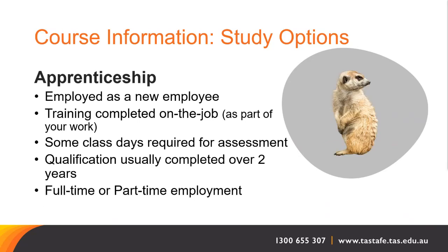If you are seeking work or employed as a new employee in the animal care industry, an apprenticeship may be an option for you. Training will be completed on the job as part of your work, with some class days required for assessment where facilities or animals do not exist in the workplace. Qualifications are usually completed over two years of full-time or part-time employment. You should discuss this with your employer or a job network agency.